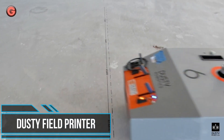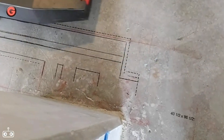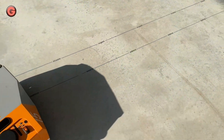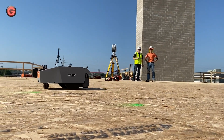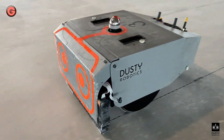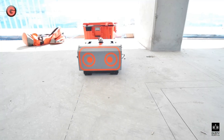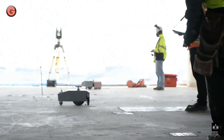Dusty is the next generation of construction layout, helping project teams dramatically reduce schedule time and rework costs through accurate, full-scale floor layout. Dusty's field printer can autonomously print a full-scale model onto the construction surface in a fraction of the time it takes a manual layout crew with a chalk line. The field printer prints full-scale with 1mm accuracy, ensuring all installed material is within tolerance.